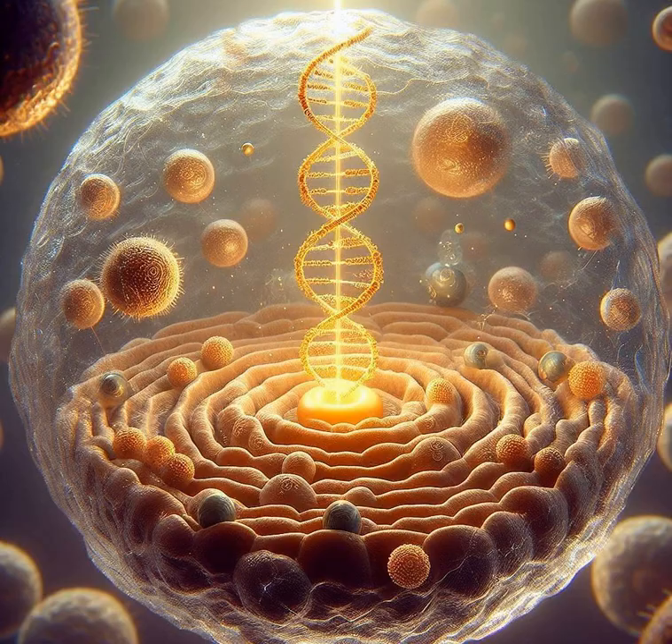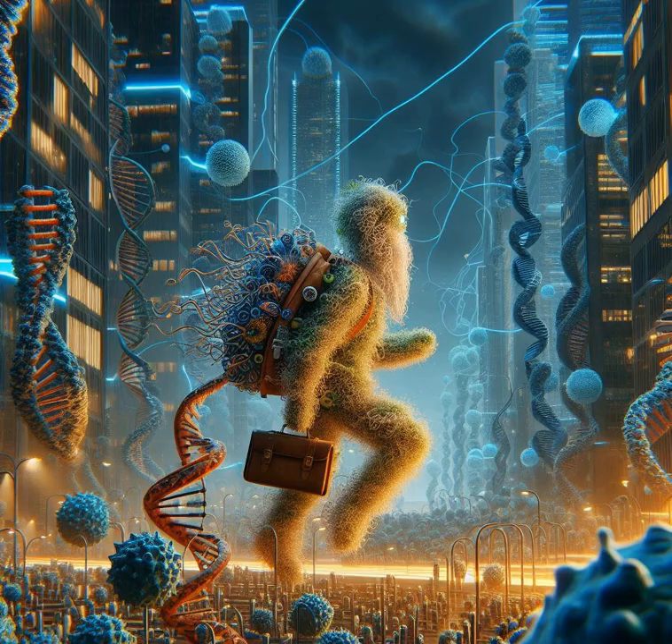Picture yourself as a cell, and you've just received a secret code. That's mRNA for you. It's like a molecular courier, delivering DNA's messages to the protein-making factories.